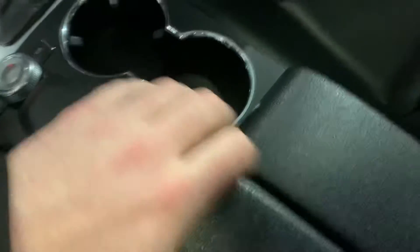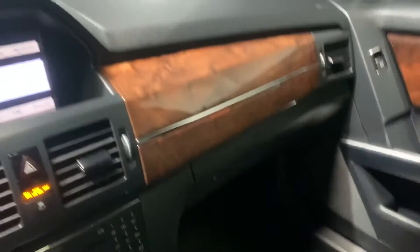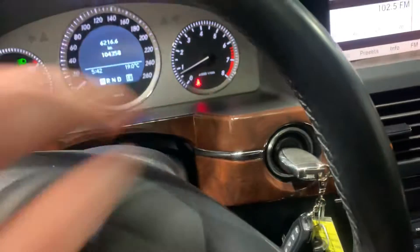You've got embedded navigation. Cup holders. You've got some cool little compartments there. Got a nice wood finish as well.